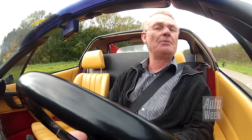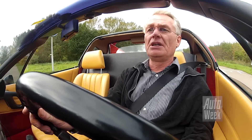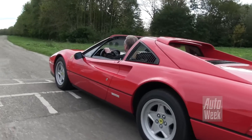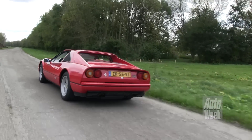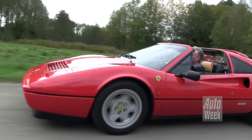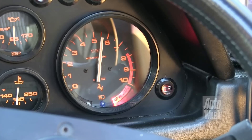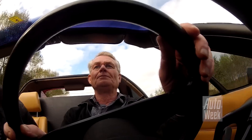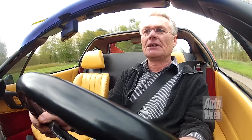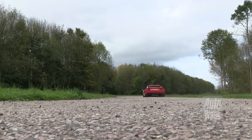Dit is een drempeltje. En nog een drempeltje. Heel rustig eroverheen. Tweede drempel, en het gas kan er weer op. Top — 8000 toeren. Dat doet hij gewoon. Heerlijk. De bochtjes. Daar houdt hij ook van.